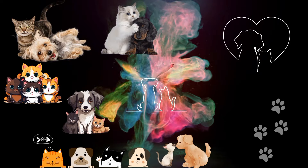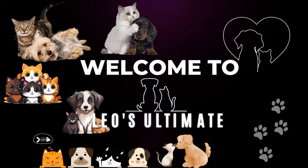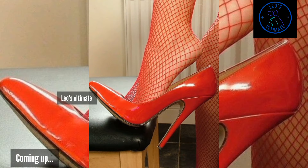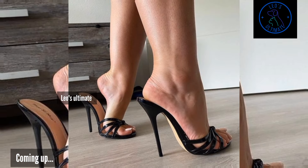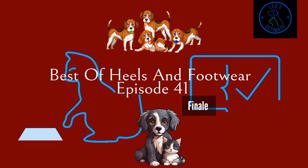Hello guys, welcome to Leo's Ultimate, for everything that is truly ultimate. Hope all is good and welcome to the stockings series finale — a fare to remember. In this video we'll be covering memorable heels and memorable combinations.